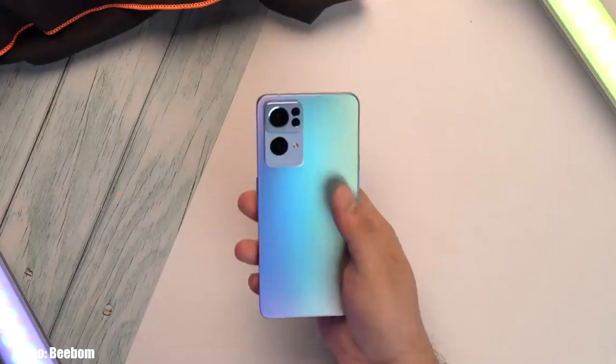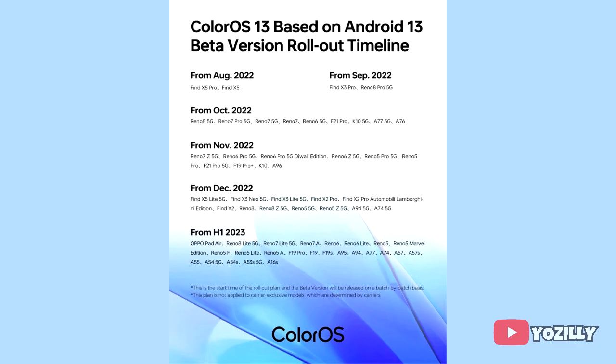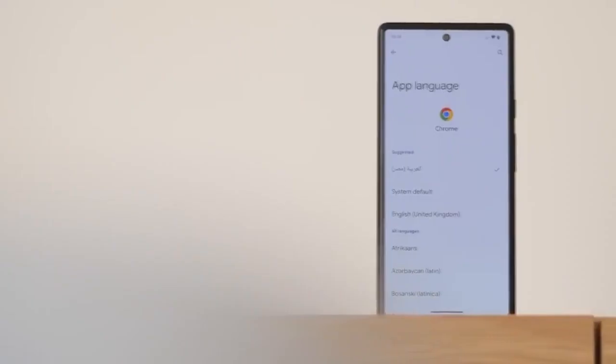Google released Android 13 in August, and a few days after, Oppo released ColorOS 13. Now Oppo has released the complete roadmap of smartphones that will get the Android 13 ColorOS 13 update. If you have the Oppo Reno 8 5G, Reno 7 Pro 5G, Reno 7 5G, Reno 7 6 5G, Oppo F21 Pro, Oppo Caden 5G, Oppo A77 5G, or A76, you will definitely get the official Android 13 update with ColorOS 13 on top.